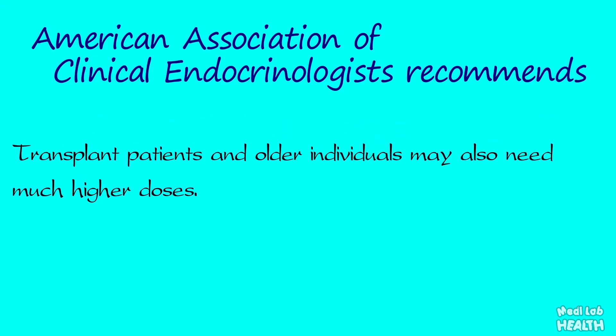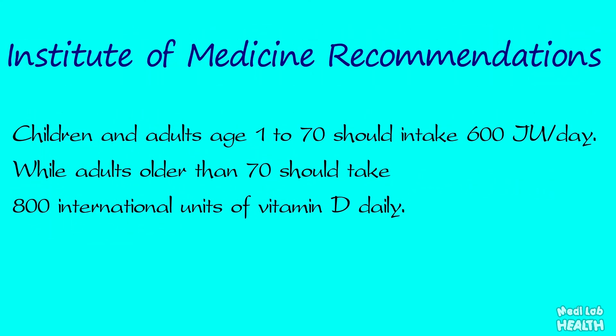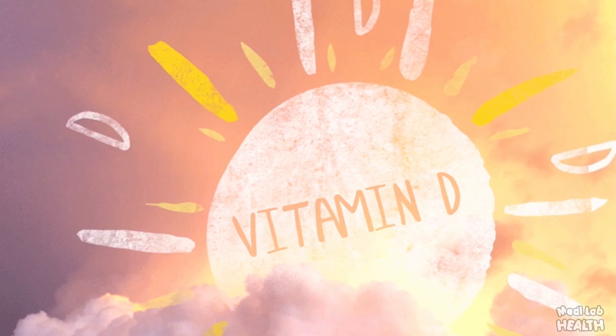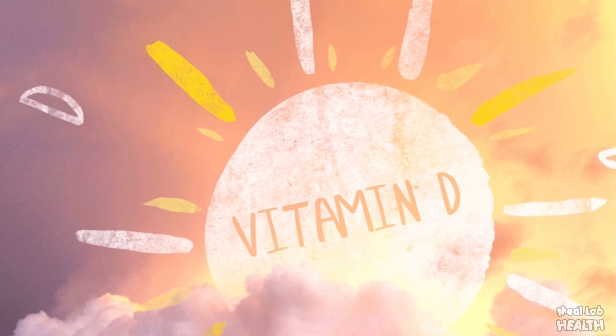Transplant patients and older individuals may also need much higher doses. The US Institute of Medicine recommends that children and adults aged 1 to 70 should intake 600 international units per day, while adults older than 70 should take 800 international units daily. Excess vitamin D supplementation can lead to hypercalcemia, but vitamin D toxicity is extremely rare, generally occurring only after ingestion of large doses like 10,000 international units for prolonged periods in people with normal gut absorption.